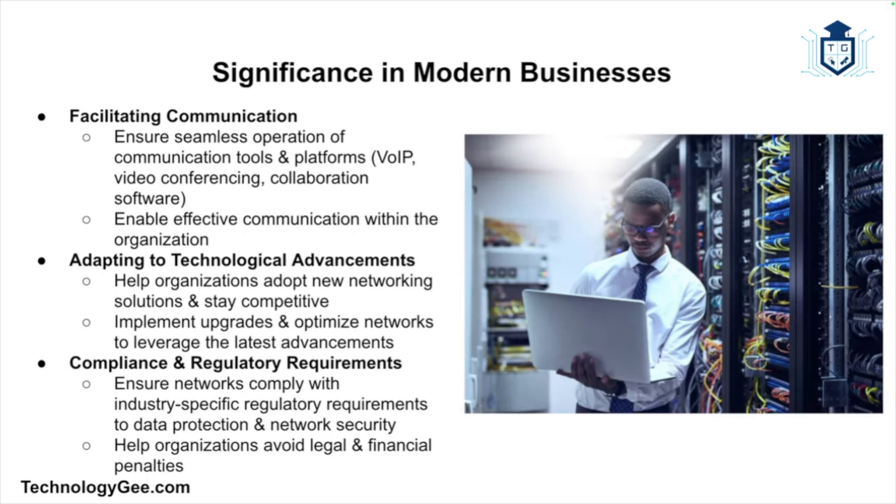As technology evolves, network support technicians help organizations adopt new networking solutions and stay competitive by implementing upgrades and optimizing networks. Many industries also have specific regulatory requirements related to data protection and network security, and network support technicians ensure that networks comply with these regulations, helping organizations avoid legal and financial penalties.